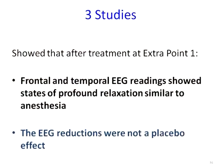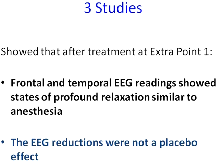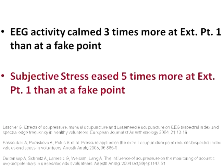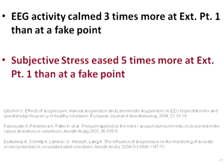This is a very profound acupressure point for calming and soothing the nervous system. Three different studies have shown that treatment at extra point number one has produced profound changes in frontal and temporal EEG activity, slowing EEG activity to levels similar to those of anesthetized patients. It was also found that this treatment effect was not a placebo effect — EEG activity calmed three times more at extra point number one than at a fake acupressure point, and subjective experiences of stress eased five times more.